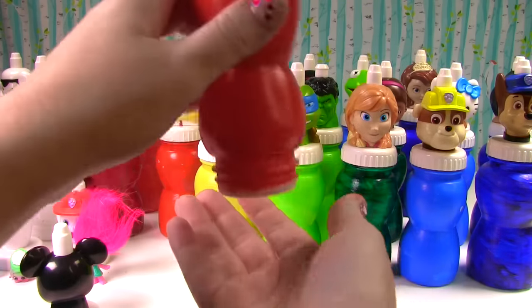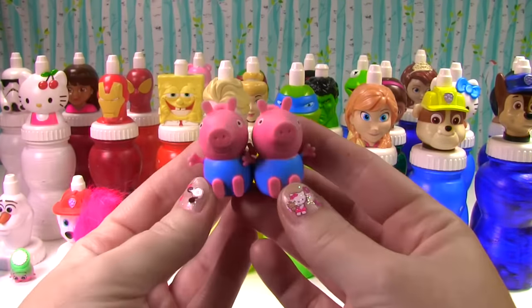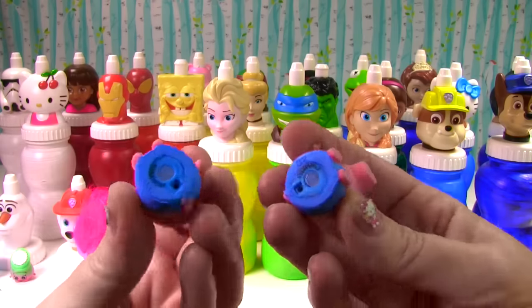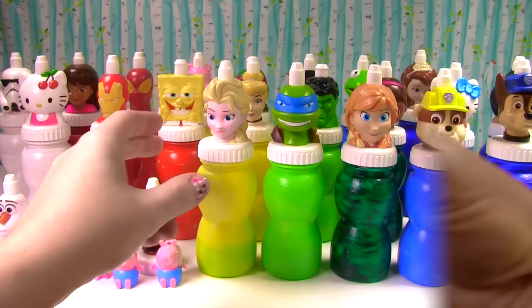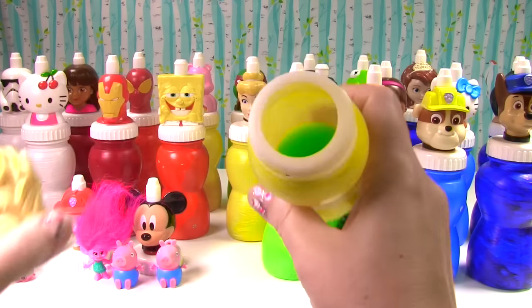Wow, what is that inside? One, two — it's Peppa's little brother George, and he's a micro light. And we have twins! Let's shine that light. Wow! Queen Elsa is up next — look at her, what does she have for us?